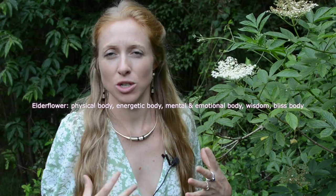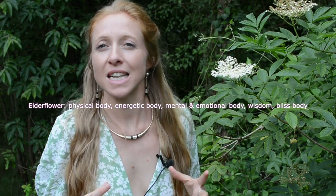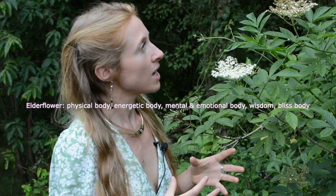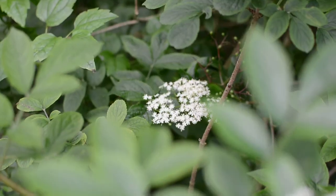Elderflower comes out in transition periods and as a tree it really has an effect on us on a holistic level — on a physical level, as we just spoke about, but also on an energetic, mental, emotional, intellectual and spiritual level. It represents light, transition, purification and cleansing of our bodies from the dormant dark stages of winter, really helping us transition through spring into summer.